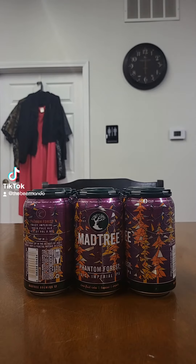It's their Phantom Forest Juicy Imperial IPA. This is available year-round in six-pack and on draft. It comes in at 8% ABV and 65 IBUs.